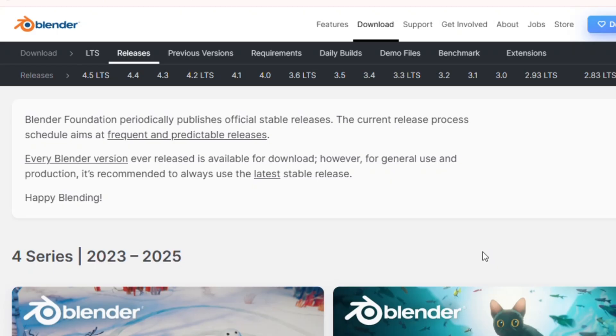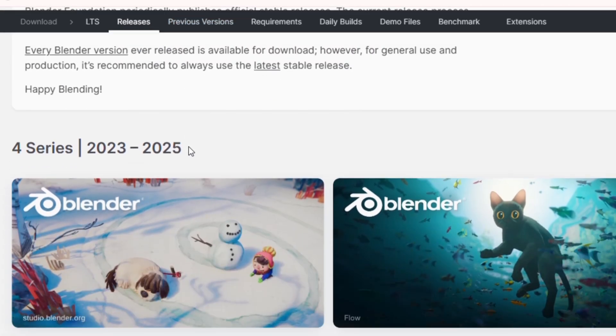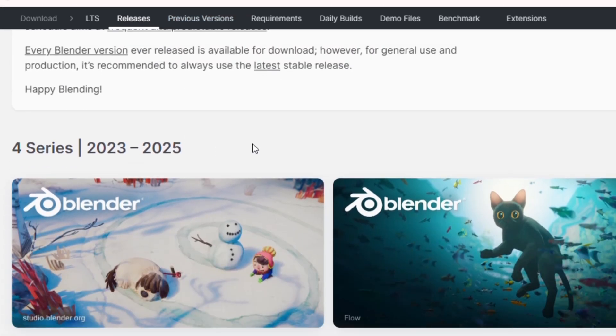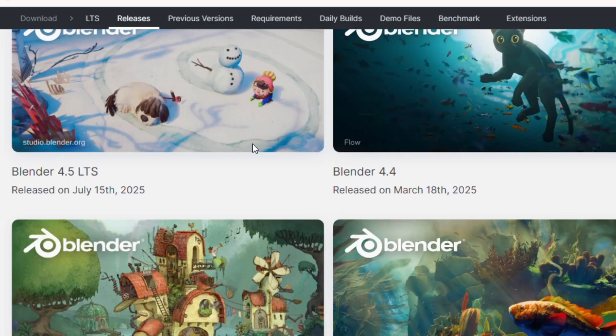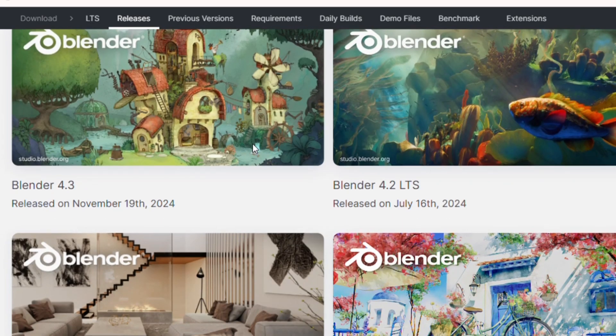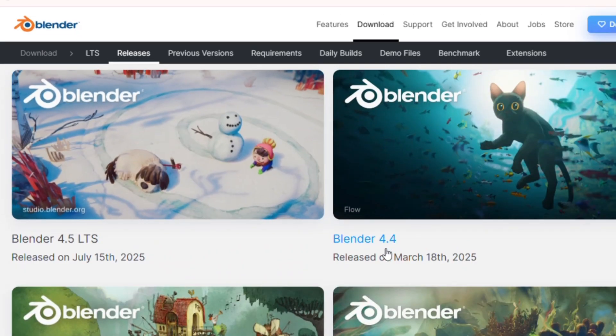3D Graphics Software. Calling all artists, designers, and creators — meet Blender. This isn't just free software; it's an industry-grade 3D graphics tool used in Hollywood and by indie developers alike. With Blender, you can create stunning animations, render photorealistic 3D models, edit videos, and even develop games, all in one platform. It supports sculpting, rigging, motion tracking, and VFX. Whether you're a beginner or pro, Blender is for you. Tutorials are everywhere, and the community is massive.